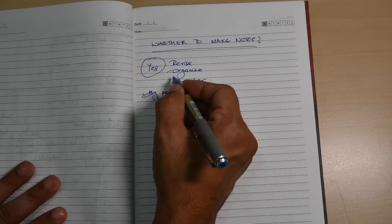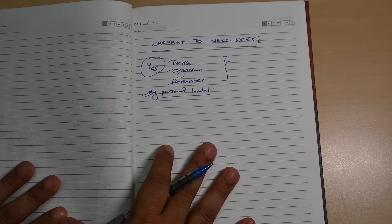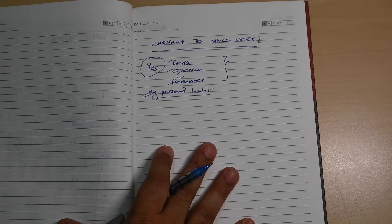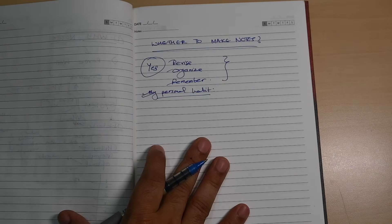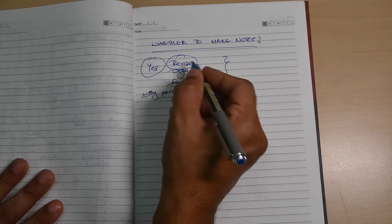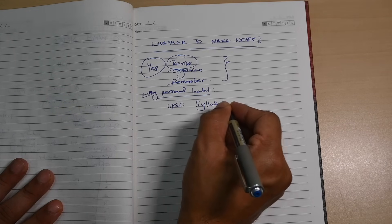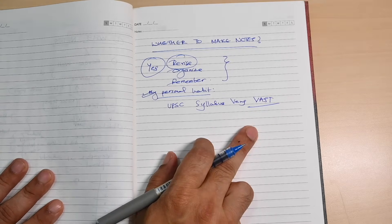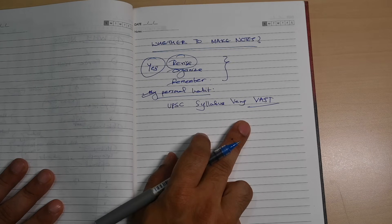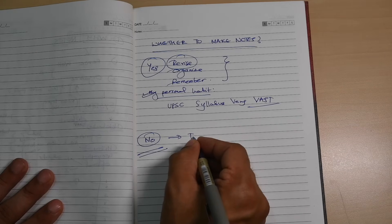Notes really help you to revise, organize, and remember. If you are the kind of student who likes to go to a shorter version of things towards the end of the exam, you should have notes. Otherwise it will become very difficult to revise, which is very important because the UPSC syllabus is very vast.